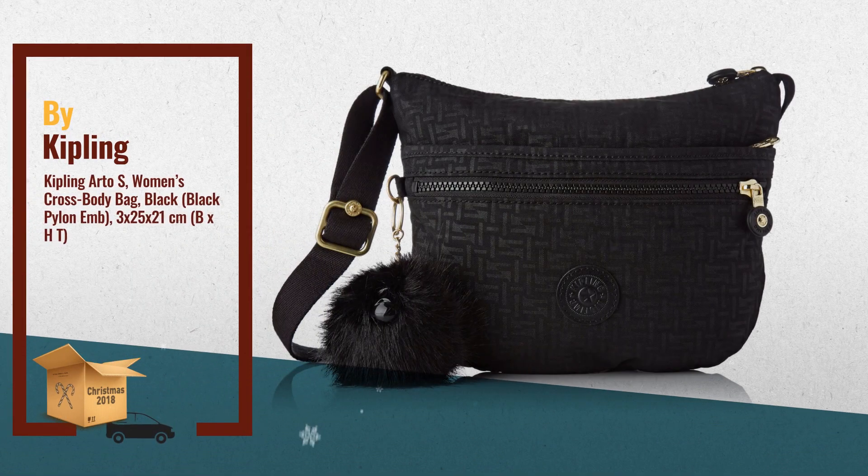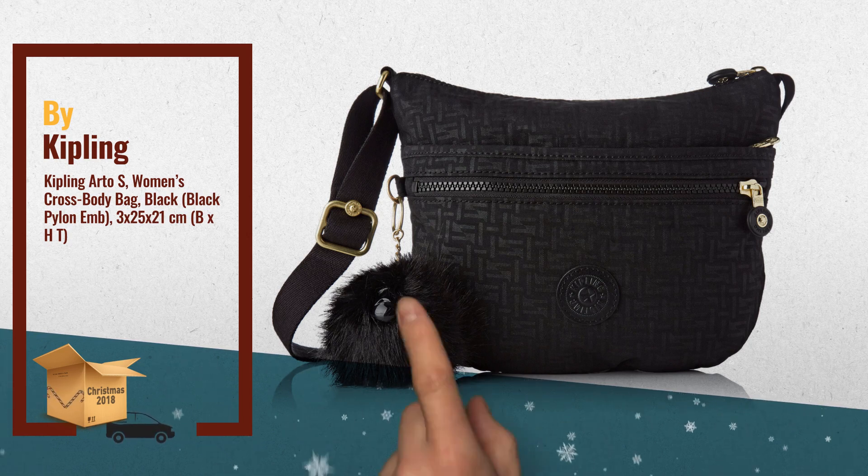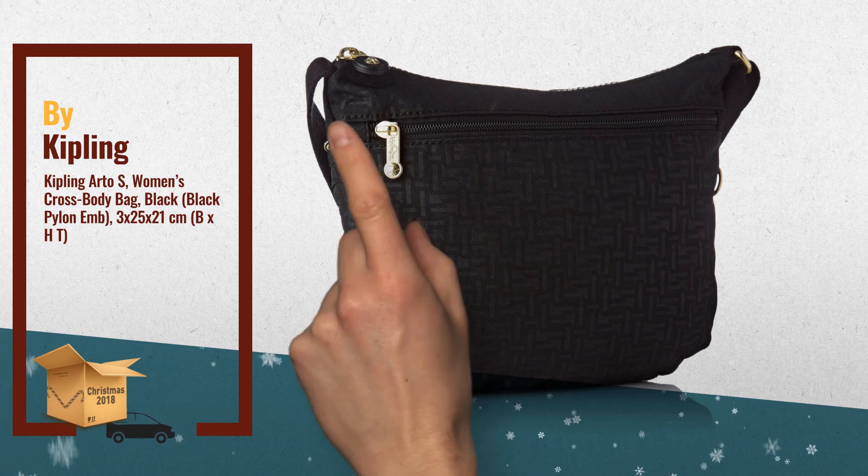Number 2: main compartment with zipper, two front zipper pockets, zipper pocket on the back. Main compartment with mobile phone pocket, zipper pocket, pen holder and key fob. Adjustable shoulder strap — another great product by Kipling.